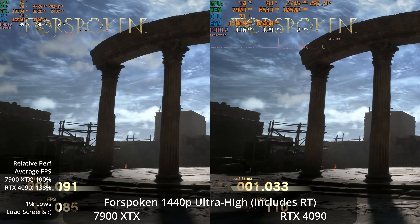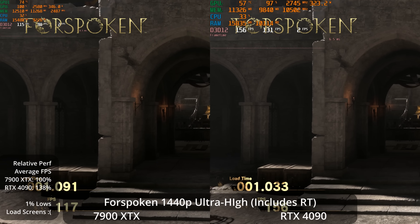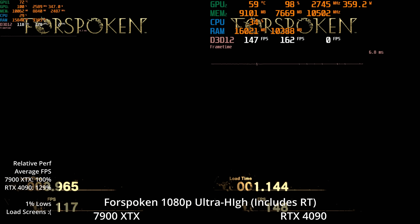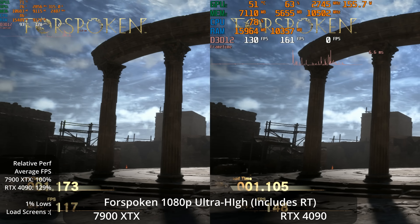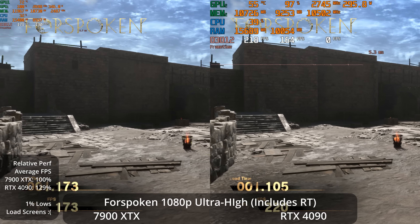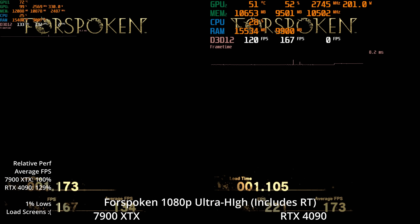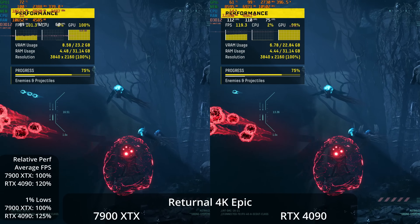At 1440p ultra-high with ray tracing, the 4090 has a 38% lead. The 7900 XTX is around 100 FPS average and the 4090 is over 130 FPS — both giving a great experience, but definitely a 38% win for the 4090. Dropping to 1080p still at ultra-high, both GPUs push a truly high refresh rate experience: the 7900 XTX closes in on 130 FPS average with the 4090 over 160 FPS, a 29% lead overall.